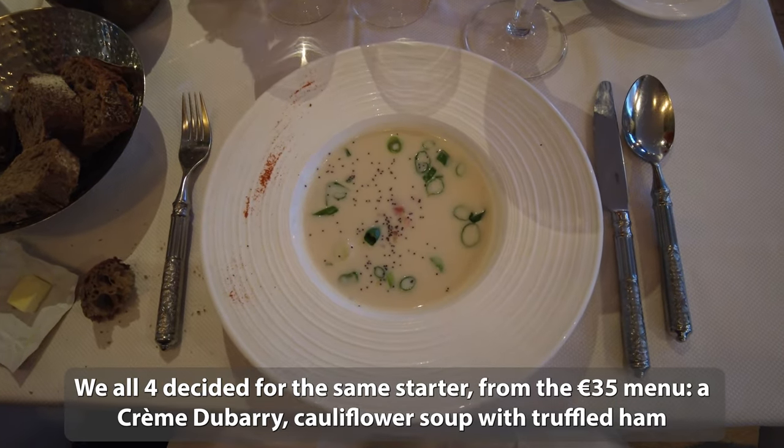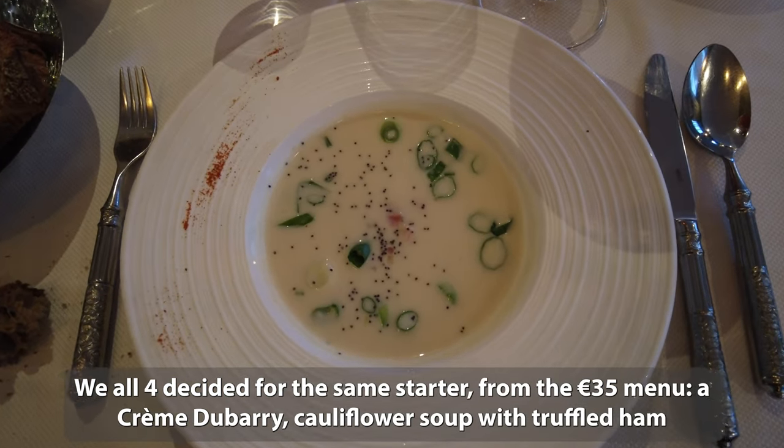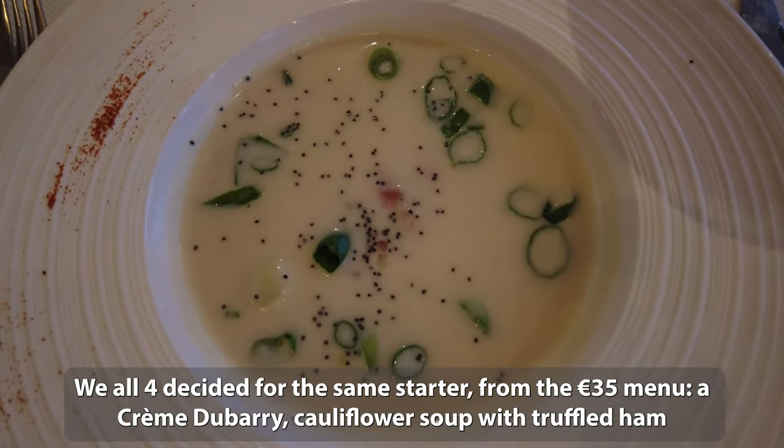We all four decided on the same starter from the €35 menu: a crème du Barry, a cauliflower soup with truffle.